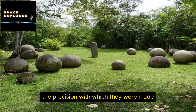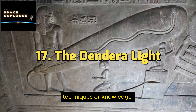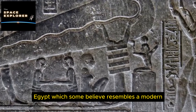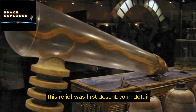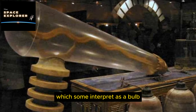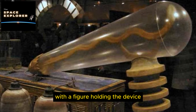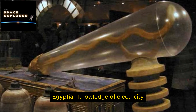3. The Piri Reis Map. The Piri Reis Map is a world map created by Ottoman admiral and cartographer Piri Reis in 1513, discovered in 1929 in the Topkapi Palace in Istanbul, Turkey. What makes it particularly intriguing is its depiction of the coastlines of South America and Africa with remarkable accuracy, and possibly even the Antarctic coast, which was not officially discovered until 1820. Some propose Piri Reis had access to ancient maps from advanced civilizations or pre-Ice Age cultures.